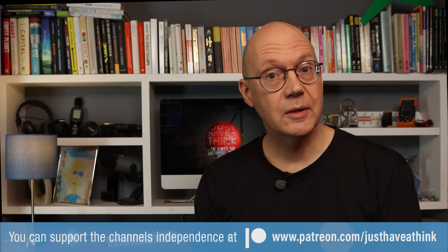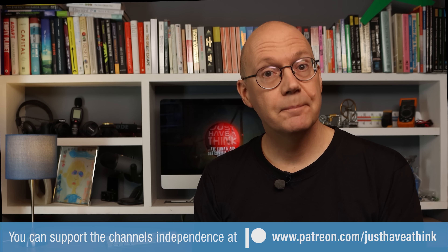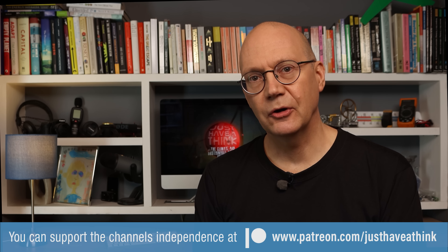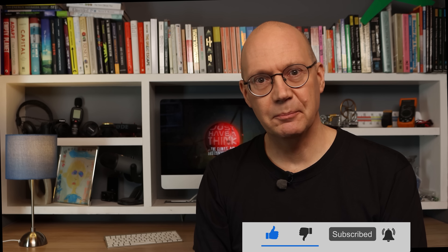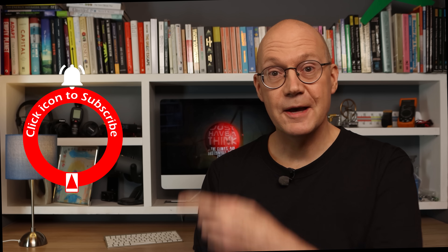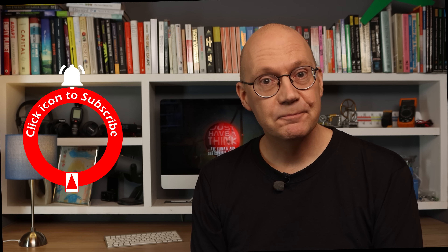And of course a huge thank you to everyone else who's joined since last time too. You can get involved with the team at Patreon and exchange ideas with like-minded folks, plus watch exclusive monthly news updates and have your say on future programs in monthly content polls by visiting www.patreon.com/justhaVeathink. You can also hugely support the channel absolutely for free by subscribing and hitting that like button and notification bell. As always, thanks very much for watching — have a great week and remember to just have a think.